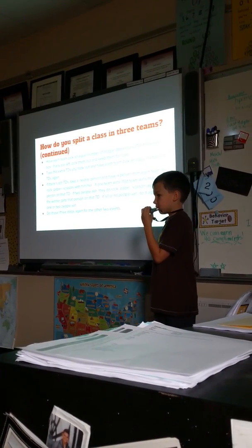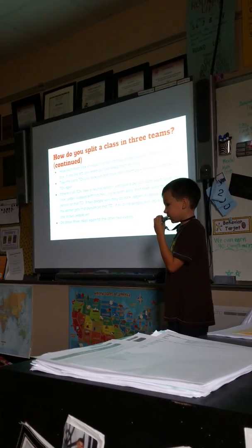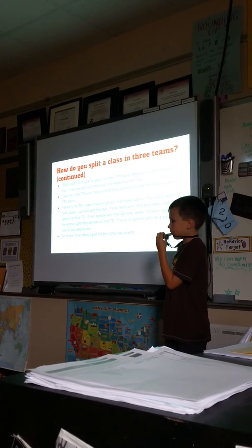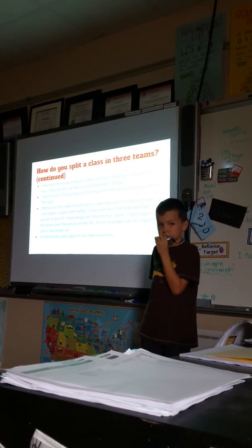If two people win, they do rock, paper, scissors again and the winner gets the person on that tongue depressor. If all or no people win, do it again until one or two people win. Repeat those three steps for the other two events.